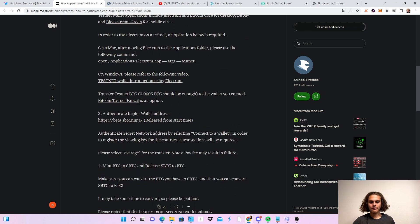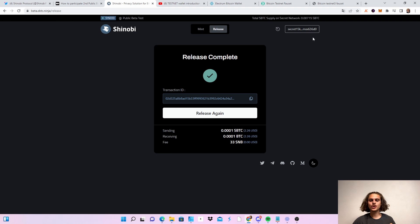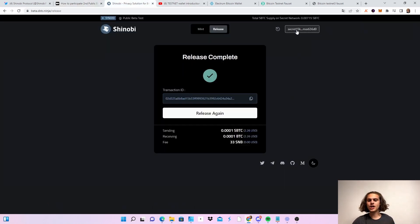After setting up your Bitcoin testnet wallet, hop over to Shinobi and connect your Kepler wallet to the Secret Network. This will automatically connect and you will have to accept four transactions for the contracts which are required. Of course, read what you are accepting, but confirm the four transactions, and after this you should see your Secret address and you are connected.